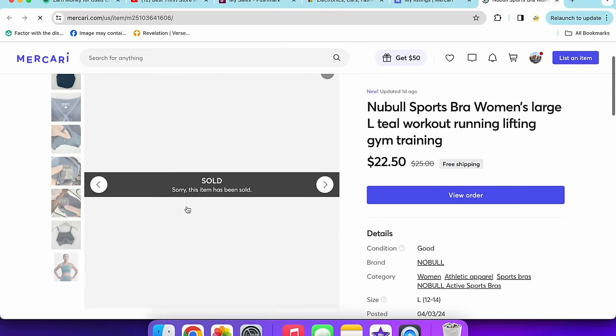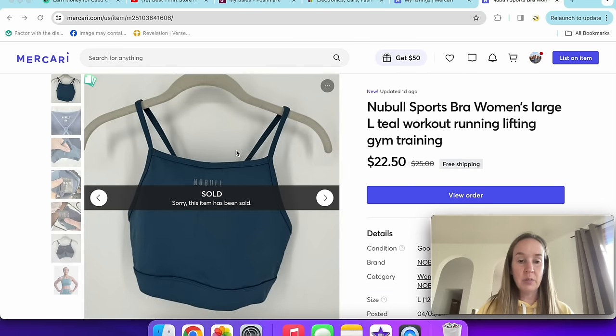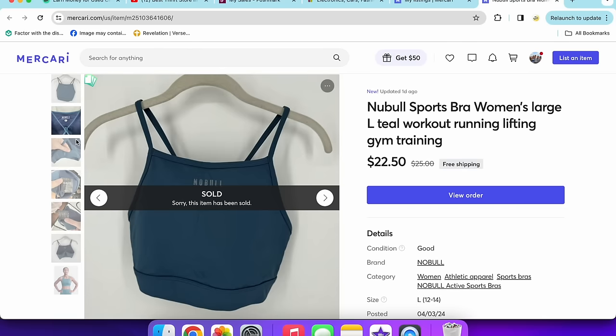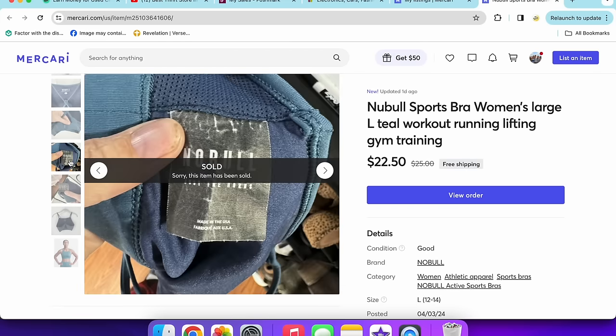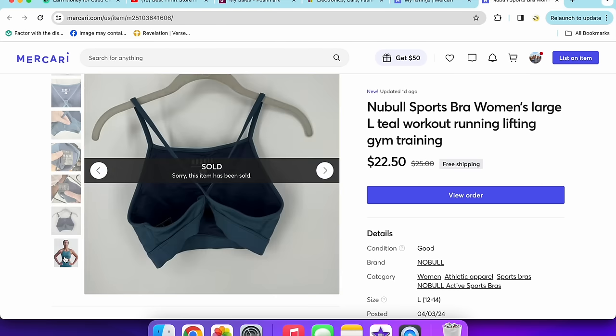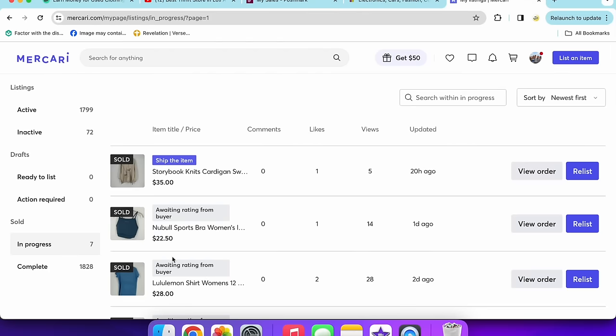Next up is this Nobull sports bra I got at a local Goodwill. I've sold Nobull shoes before and they do pretty good, so I tried the sports bra. Women's size large — sold for $22.50 almost immediately. That was a nice quick sale.